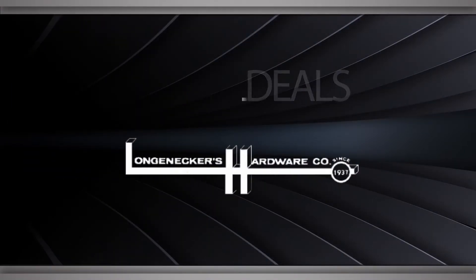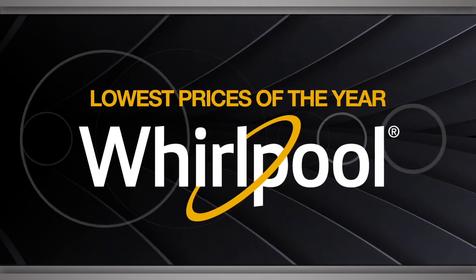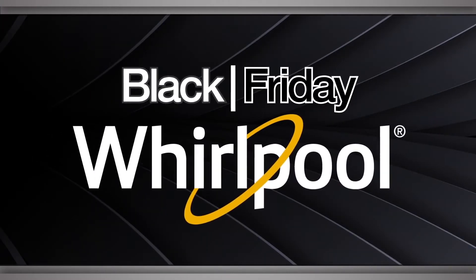For the best deals, shop local at Longnecker Hardware Company. Find the lowest prices of the year on Whirlpool appliances this Black Friday.